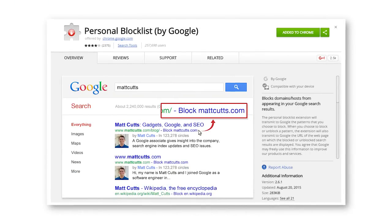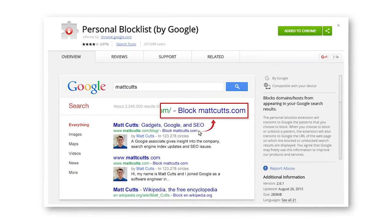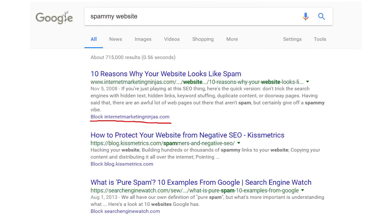Number 3 is Personal Block List, which I was so happy about when I found this one. The idea is very simple — it allows you to block certain websites from appearing in your Google search results. When you do a search, you'll now see a button next to each result that blocks that URL in the future if you click on it.